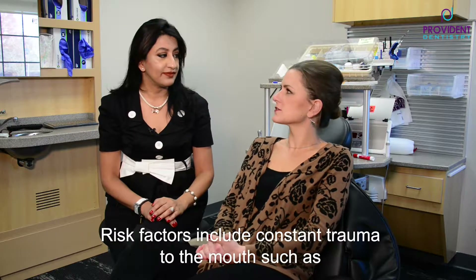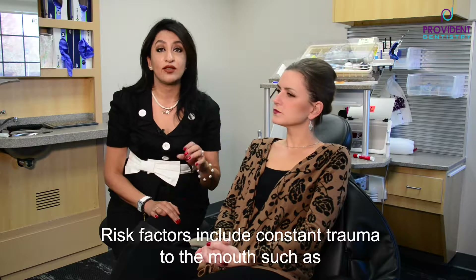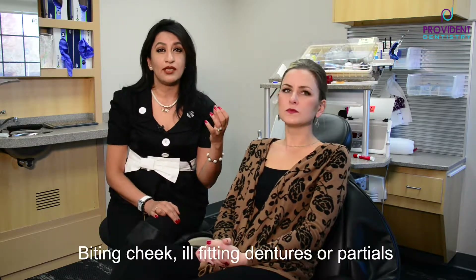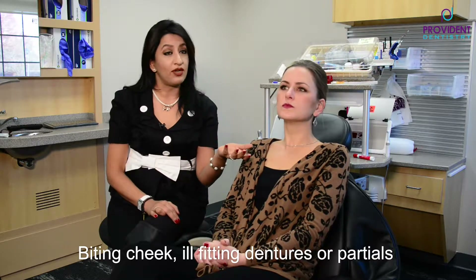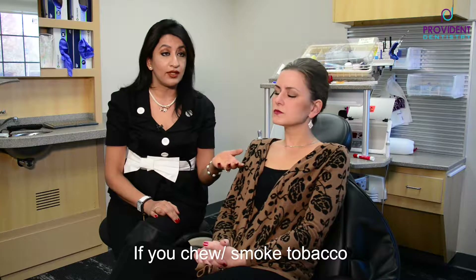And what are some of the causes and risk factors for oral cancer? There are quite a few. There's constant trauma to the mouth — like if you bite your cheek all the time — ill-fitting dentures or partials, if you chew or smoke tobacco, and alcohol consumption. Those are some of the causes.